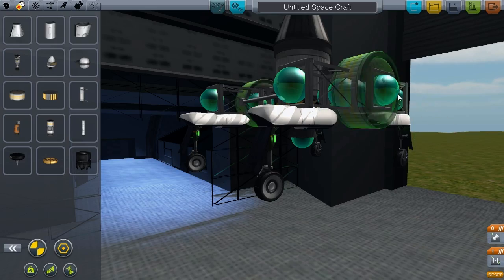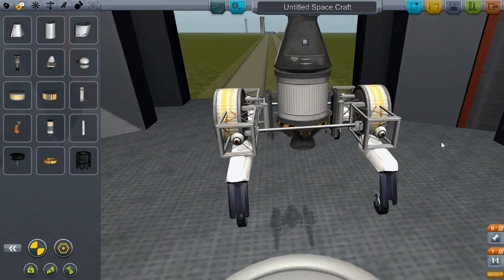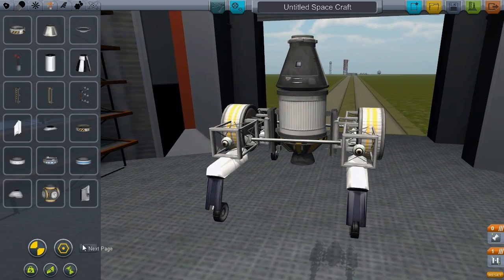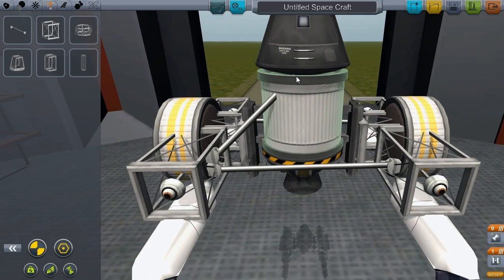The fourth episode will be driving on Bop, which is going to take a while. The fifth episode will be returning to Kerbin safely — if I manage to survive. It is a daring task, certainly one not to be taken by a fool.